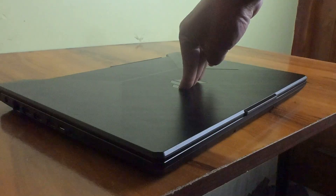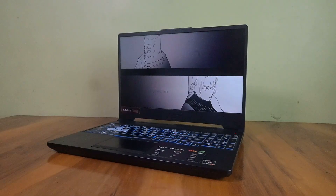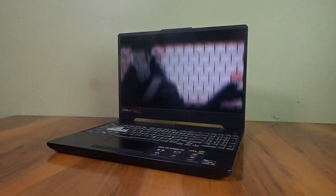With dual-fan cooling, military-grade durability, and full upgrade support — the downside is it's not the most portable. But if you care more about capability than carrying weight, this is easily one of the most future-ready laptops under 60,000.